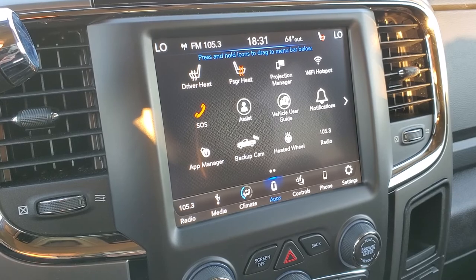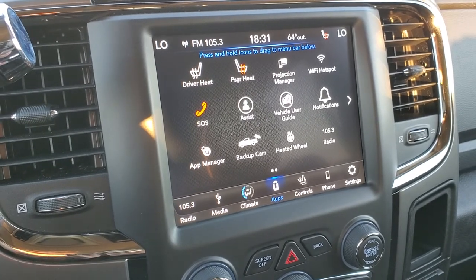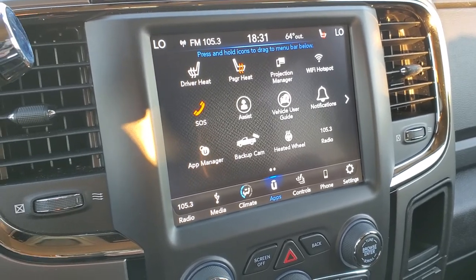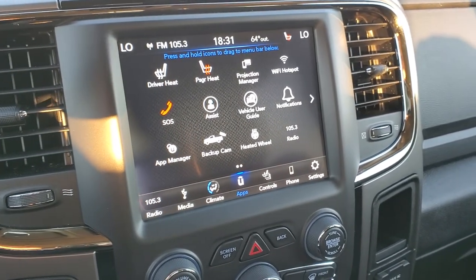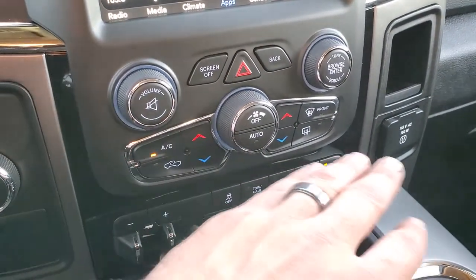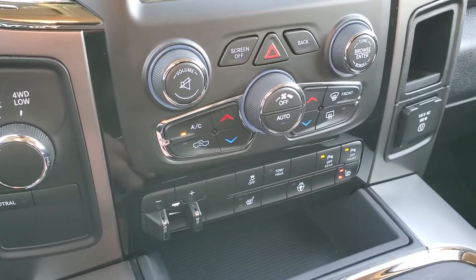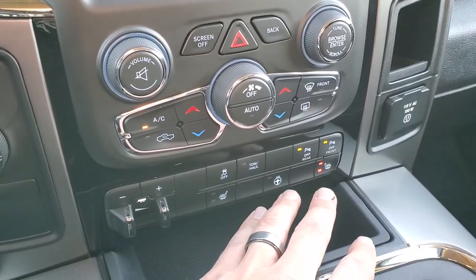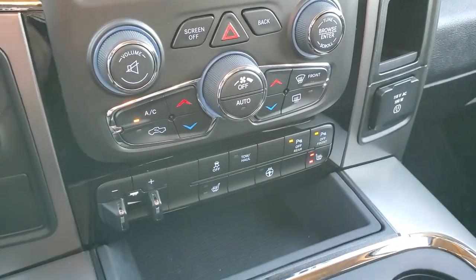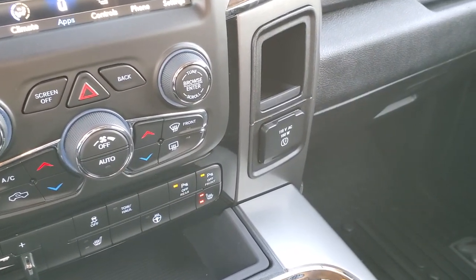You can project your cell phone to the screen, so if you have a navigation app you like to use such as Waze or Google Maps on your phone, you can project it to the screen and use it through the screen — it's like you have navigation on your screen. Down here you get climate controls with knobs for tune and volume. Turn-down four-wheel drive, factory brake controller, front heated seat buttons and heated steering wheel buttons, stability control, tow haul, and your front and rear parking sensors — you can turn those off and on. You also get a 115-volt, 150-watt plug-in.